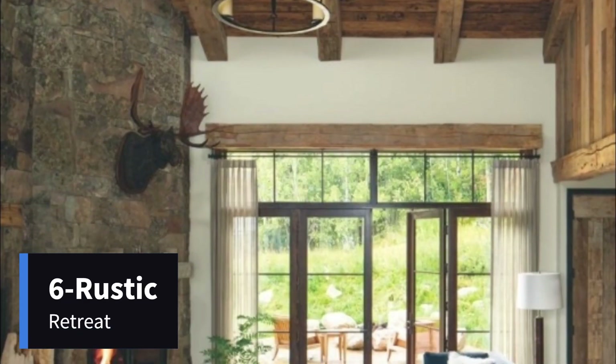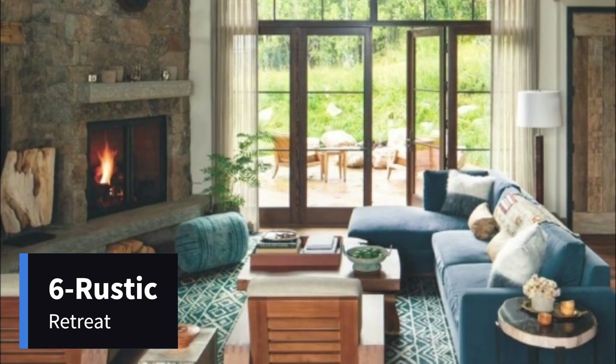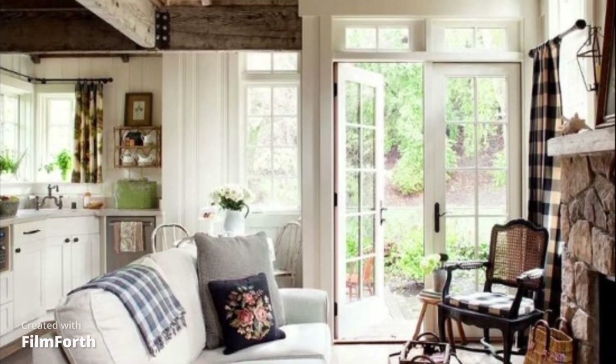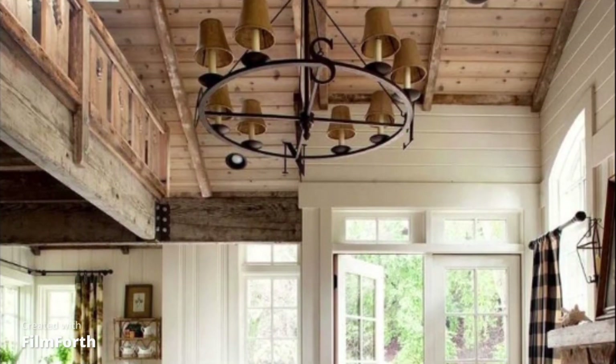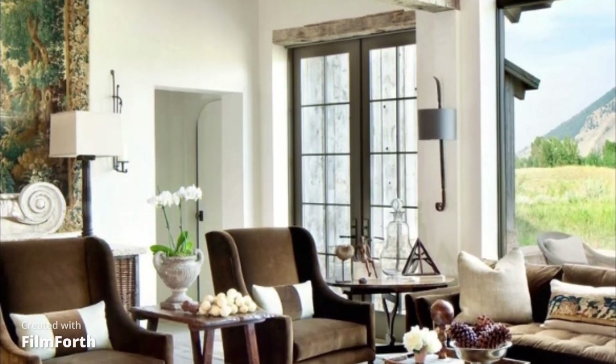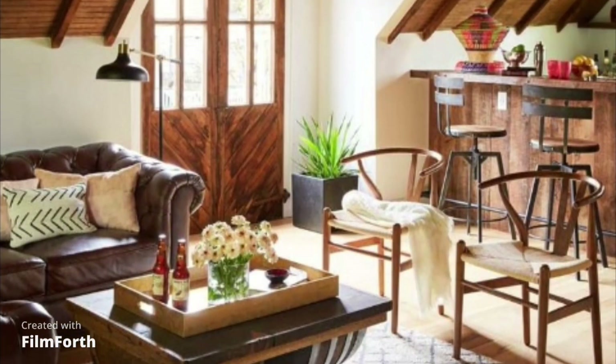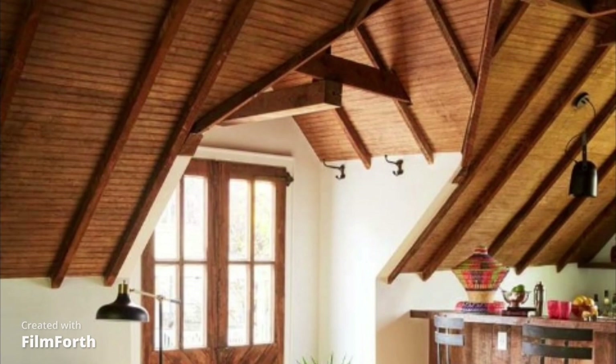Number 6: Rustic Retreat. Embracing natural materials like wood and stone, this design brings the warmth of the countryside to your living room. It's a cozy haven for nature enthusiasts.